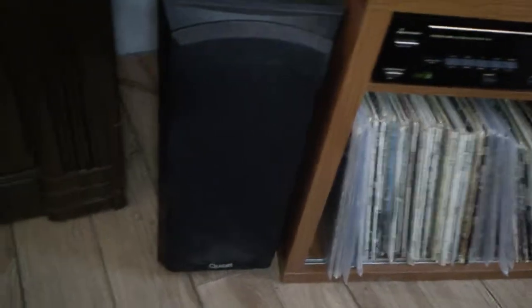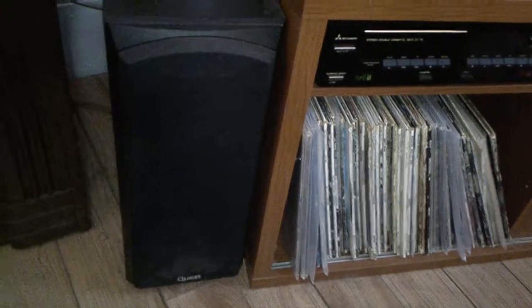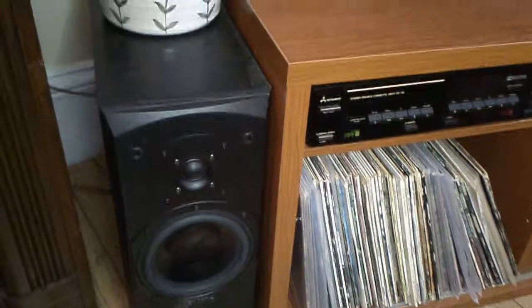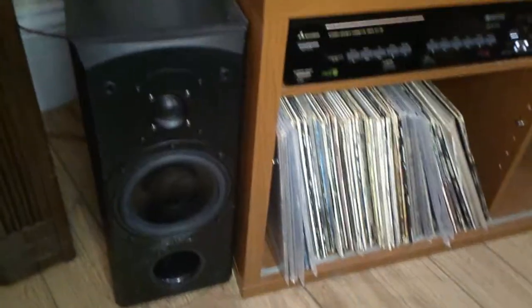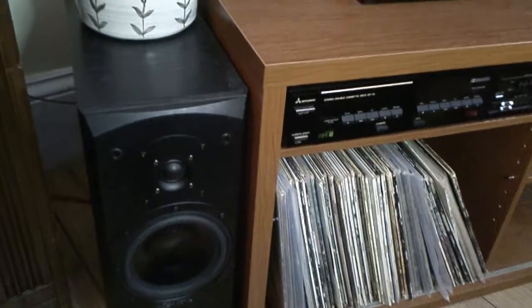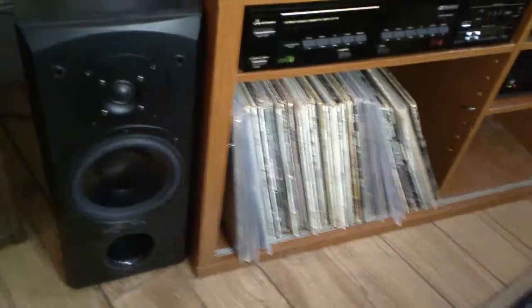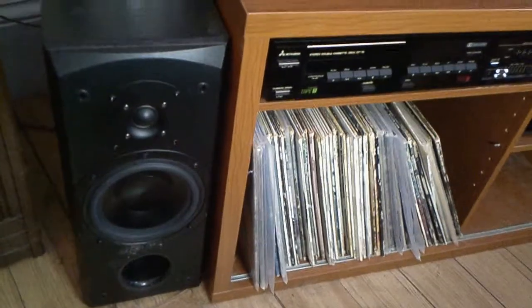These are my speakers — Quest DC-30s. I've had these guys forever. They work really well. They're great-sounding speakers. The thing with speakers is, like wine, they get better over time. Because the cones soften and that gives you a deeper sound.